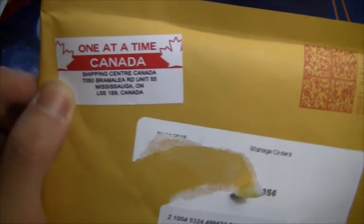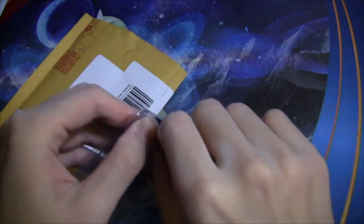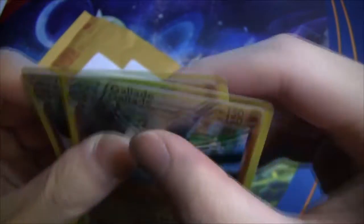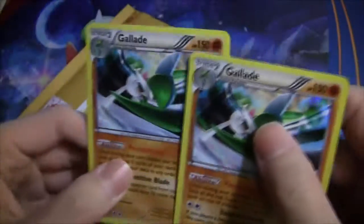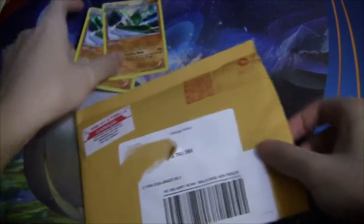Starting with the first one right here — this is a seller I actually bought on Amazon called One at a Time Canada. You've probably never heard of it; neither had I before this. This is actually the first time I bought any Pokemon cards on Amazon. I got a couple of Galleys, and they're in just perfect condition from the top loader inside the bubble mail pack. I definitely need these guys for my deck. I'll definitely be tracking down the seller to get more things from them soon.